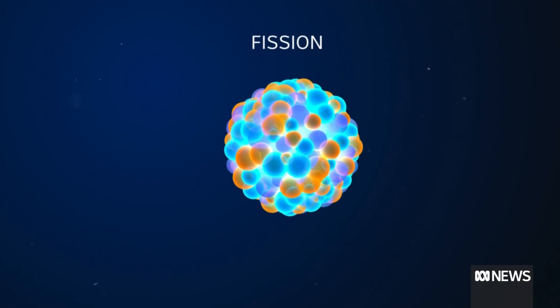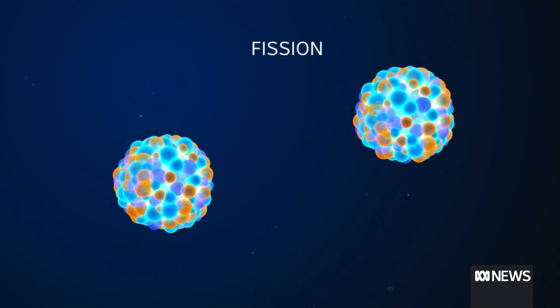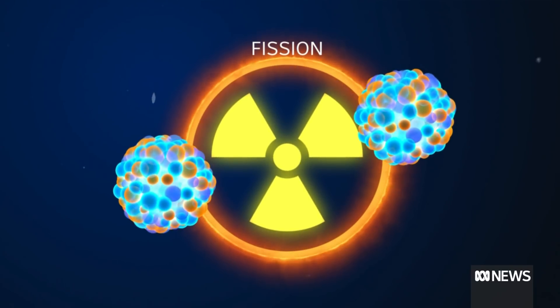Current nuclear power plants use fission, which involves splitting atoms apart. When that happens, they release a lot of energy, but also a lot of radiation and create radioactive waste.